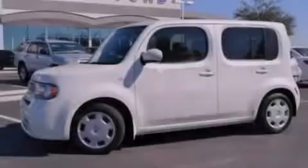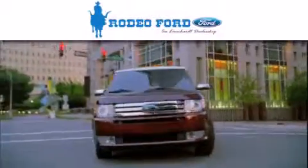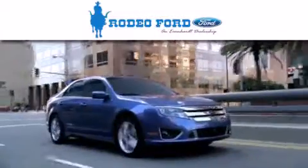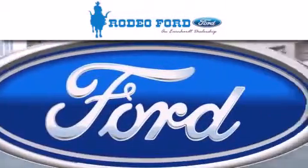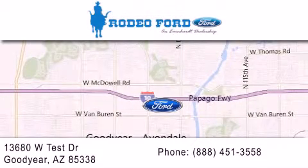Contact us today to arrange your test drive. Rodeo Ford is dedicated to doing everything possible to ensure that the experience you have selecting your next vehicle is as pleasant as possible. We're located at 13680 West Test Drive in Goodyear.